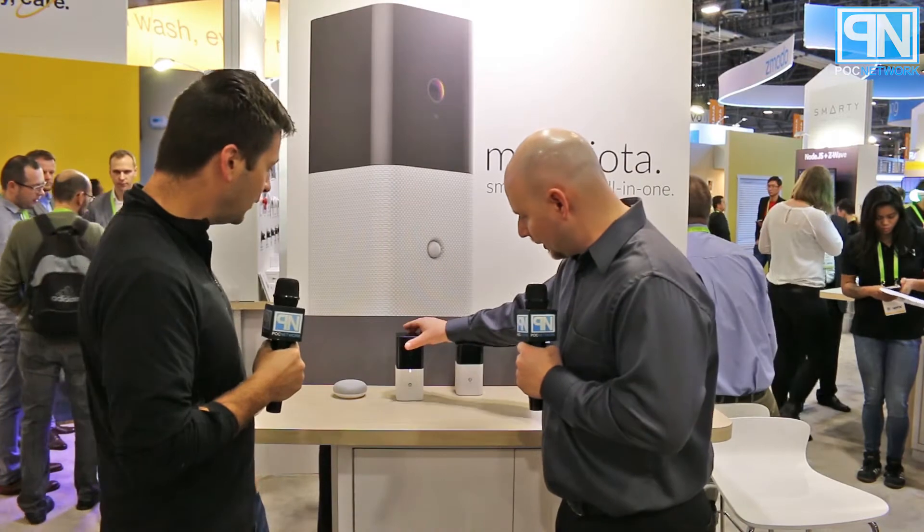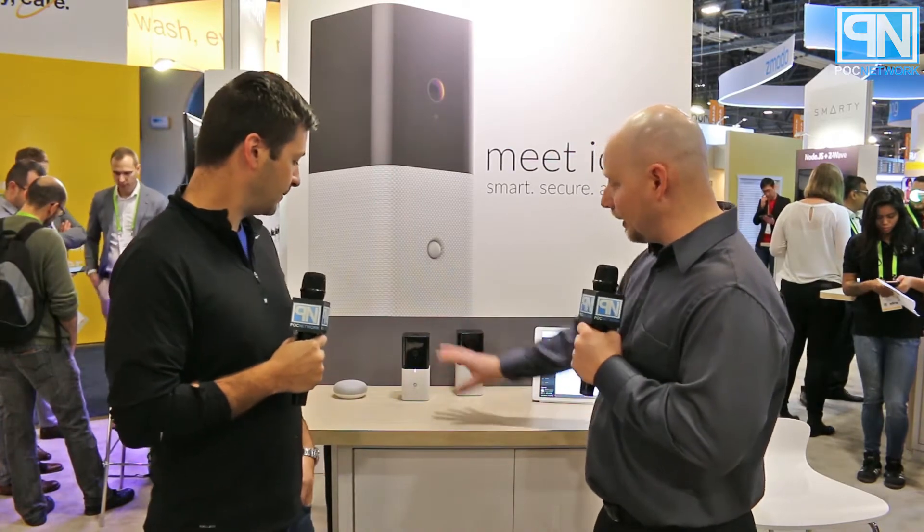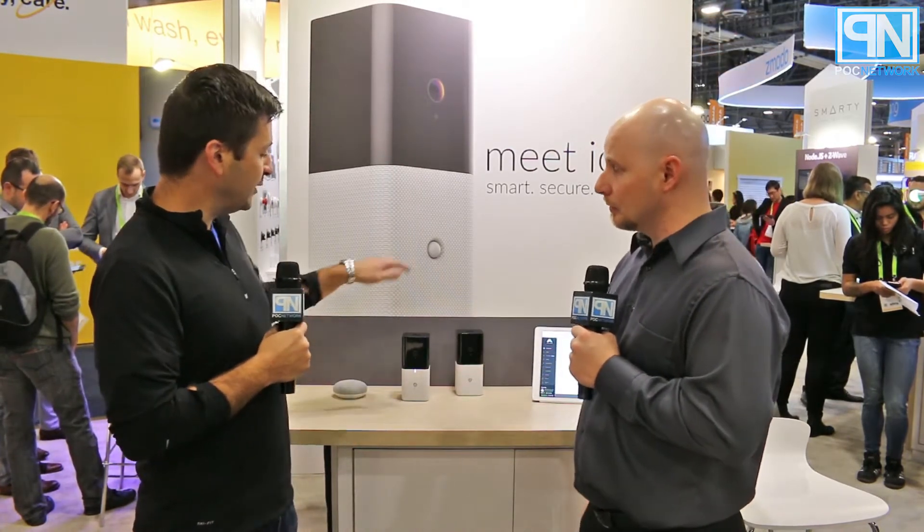They're announcing the product launch at the end of Q1, towards the end of March. It's going to have a lot of features for the connected home experience. There's a speaker built in, so it's kind of like having an Echo that does everything else all in one.